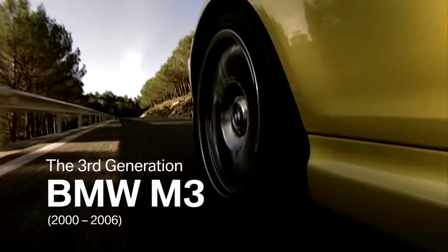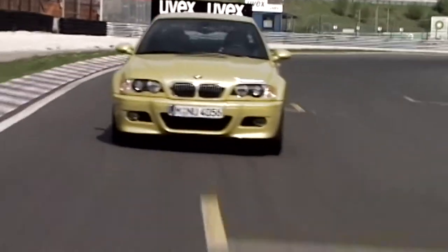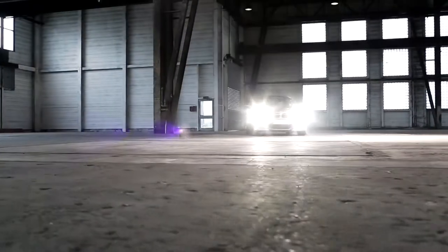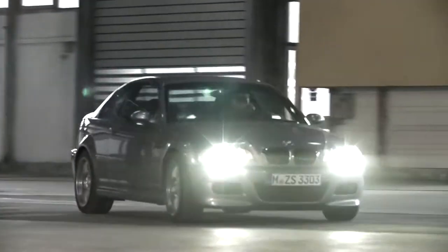The BMW M3 success story continues. In the year 2000, the third generation enters the market. It is the M3 with the development code E46. With the E46 M3, we continued the tradition of our predecessors.